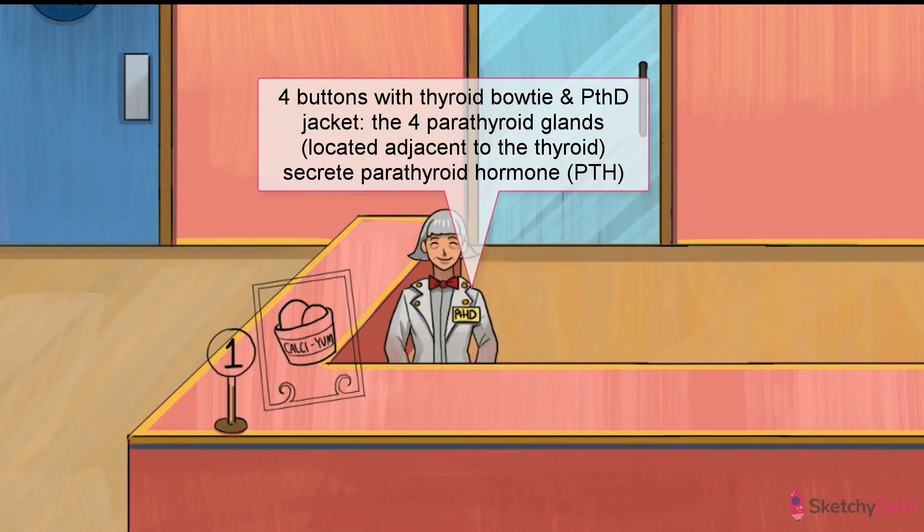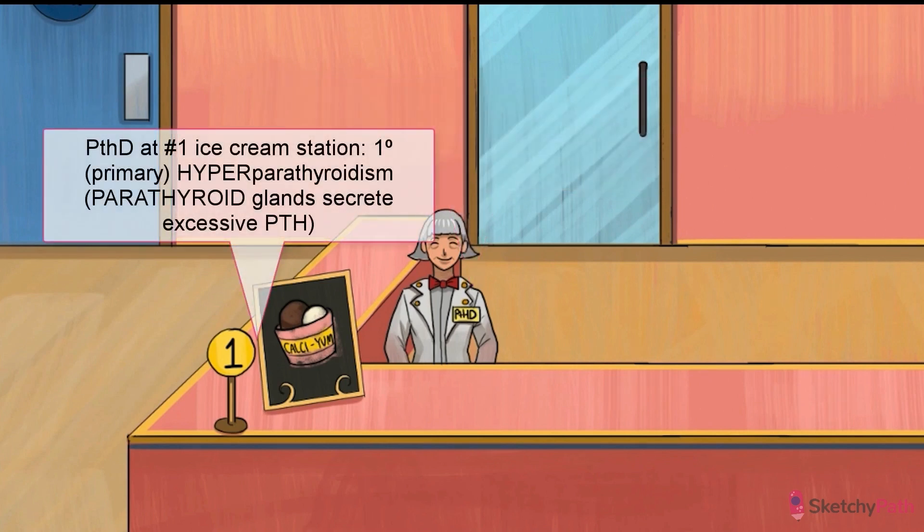Let's head to station number one where we can put in our order. The first thing to notice are those four little buttons next to her thyroid bow tie — reminiscent of the parathyroids. Pair those with that big number one sign, and we're talking primary hyperparathyroidism.